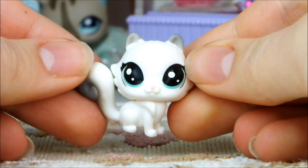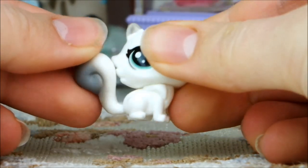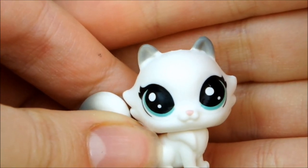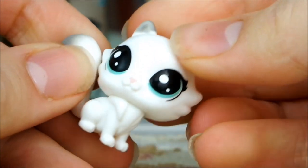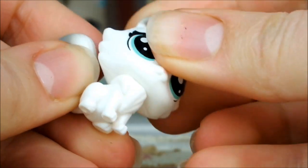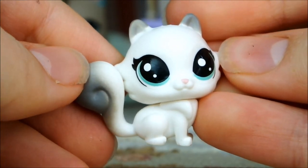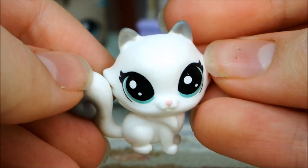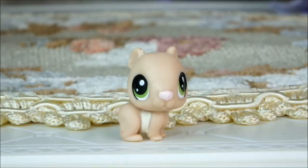Next up we have a very cute mini LPS — a white kitten with a gray gradient going up its tail and down its little ears. Its eyes are a very pretty aqua color and it's got a teeny tiny pink nose. Its head doesn't have a bobble but it can turn from side to side. It's a cute pose, but once again it is a reuse of an older Pets in the City generation mold, which is a little disappointing — but it's still cute.